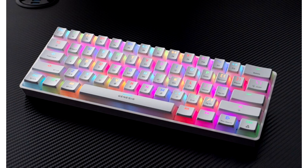The covers of the keys are made with Pudding PBT technology with double injection, which translates into durability.